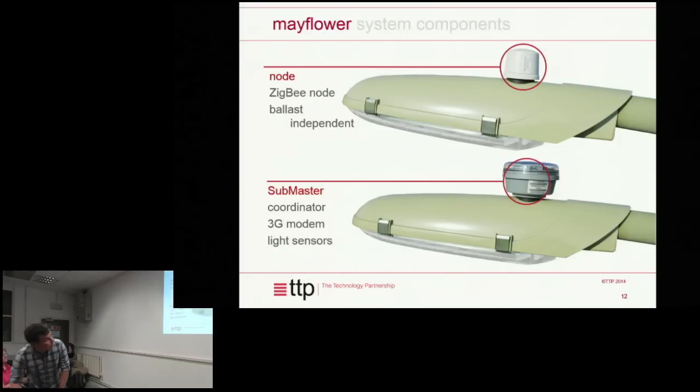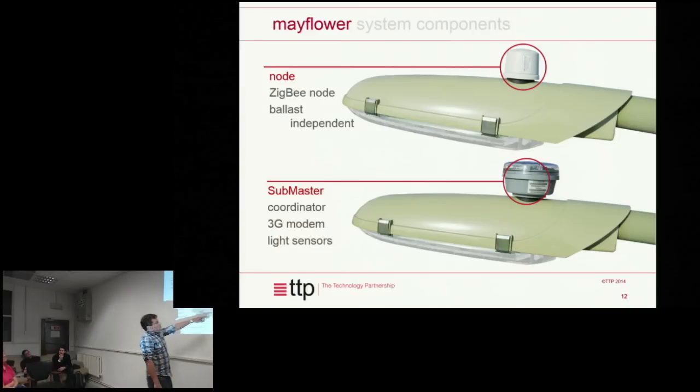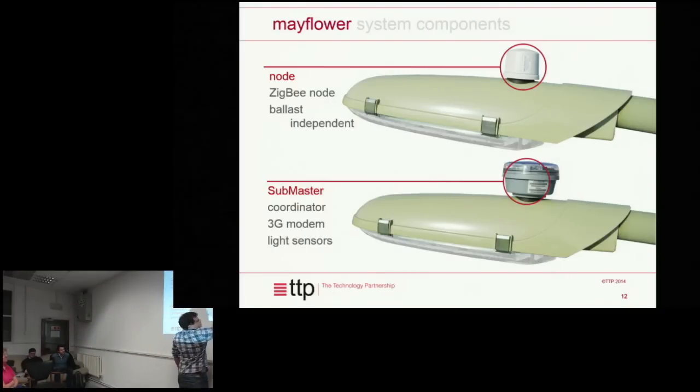This is what the hardware actually looks like. The coordinator controls the network of street lights — it has a 4G modem in it and light sensors. Importantly, the individual nodes don't have light sensors anymore — they're all switched off the central coordinator. You have one node on every single street light. The node is effectively not involved in driving the actual street light itself. Inside the street light there'll be something called a ballast or an LED driver, depending on whether you've got LED or sodium technology, and there's a digital comms interface between the node and the driver that enables dimming.